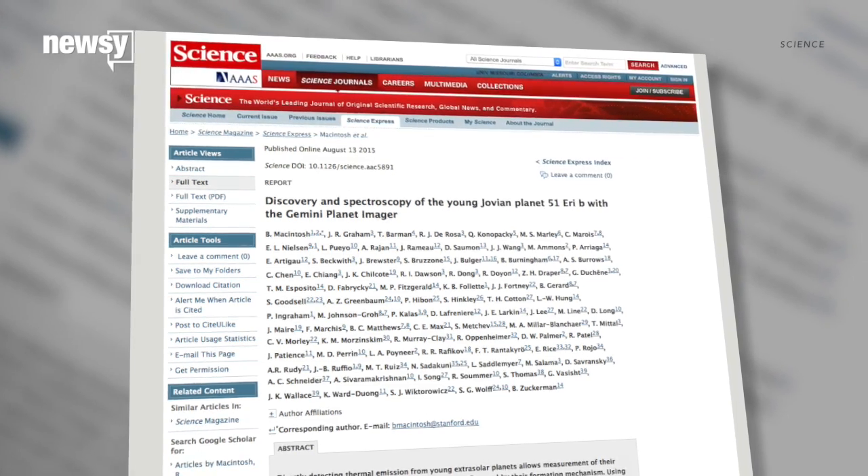The researchers have published their findings in the journal Science. For Newsy, I'm Kate Grumke.